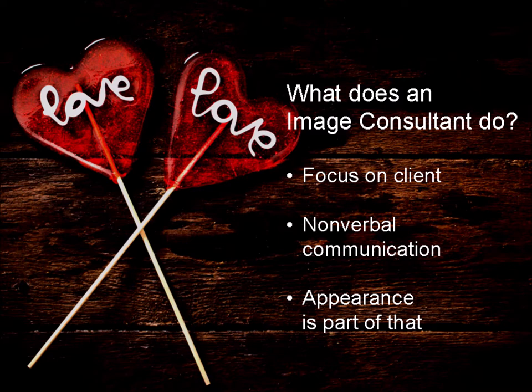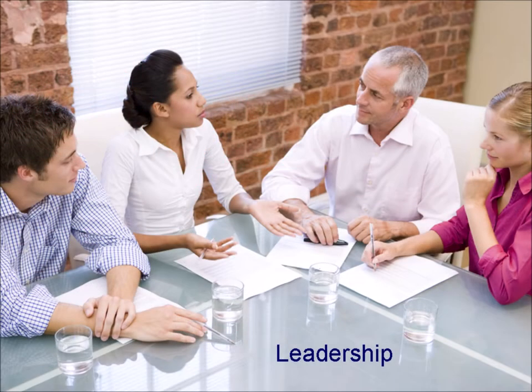It's definitely a part that you need to know a lot about. An image consultant teaches the client to show on the outside who he or she really is, in a way that fits the situation and purpose. In the corporate market, for example, they help people to ensure their leadership is accepted.